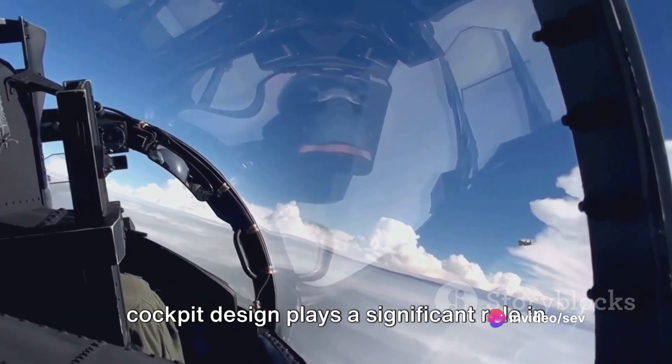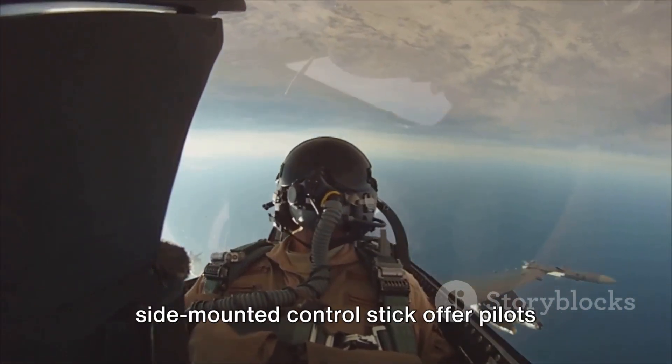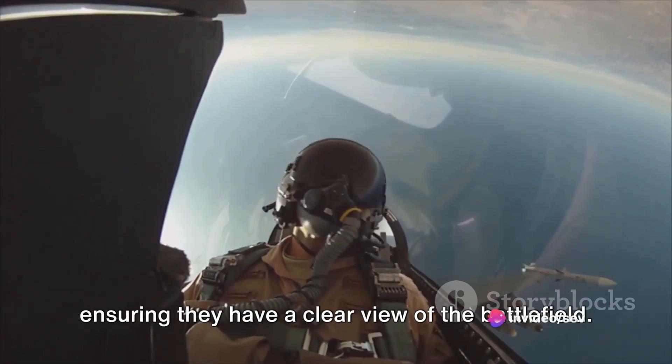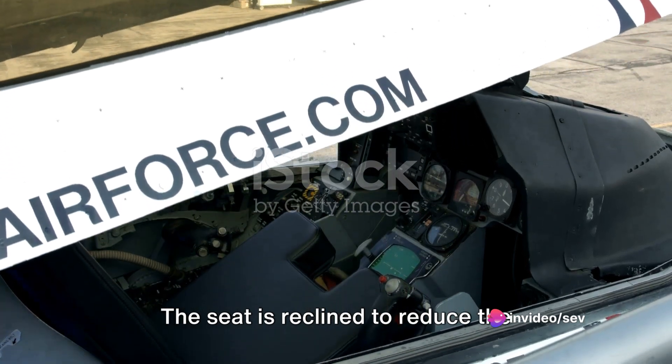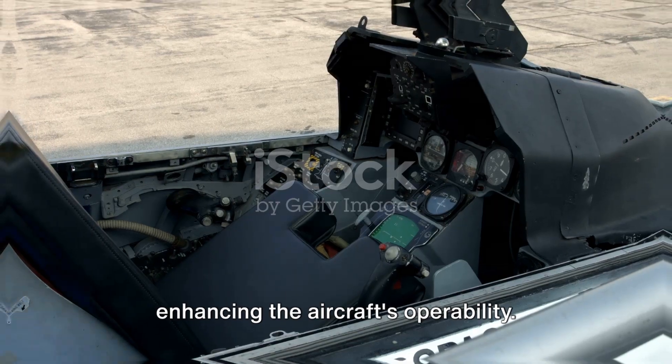The cockpit design plays a significant role in the F-16's success. The frameless bubble canopy and side-mounted control stick offer pilots unparalleled all-around visibility, ensuring they have a clear view of the battlefield. The seat is reclined to reduce the effects of G-forces on the pilot, further enhancing the aircraft's operability.